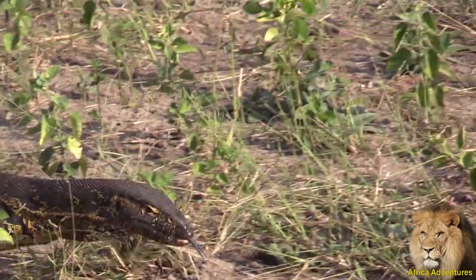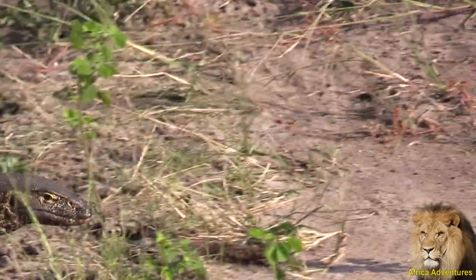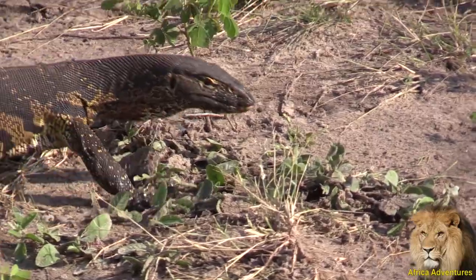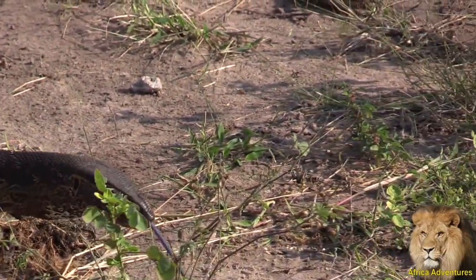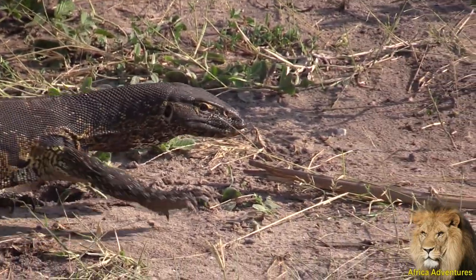So the leguaan — water monitor lizard — they are responsible for about 50% of crocodiles' eggs being taken. Where do the crocodiles put their nests? Along the shore, they dig a hole of about half a meter, and then they lay the eggs in there.